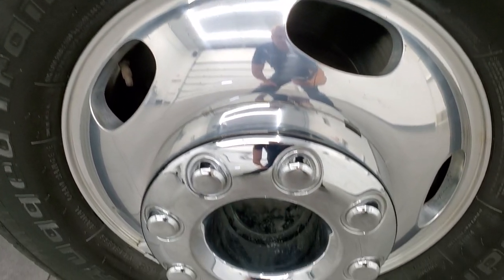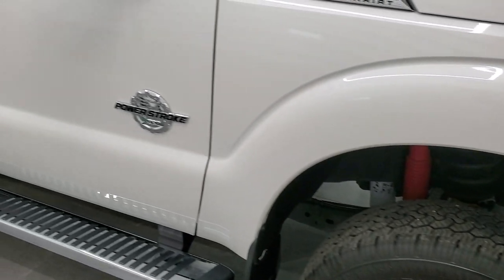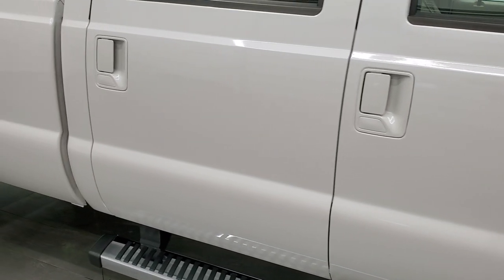Passenger side rim — no scuffs or scrapes. The White Platinum Tri-Coat Metallic does have just a little bit of metal flake in it, so when it's really sunny out, it's got a lot of sparkle to it. As you go down this side of the truck, take note of how clean the body is, how reflective and mirror-like that paint is.